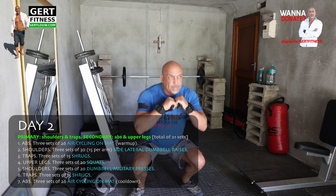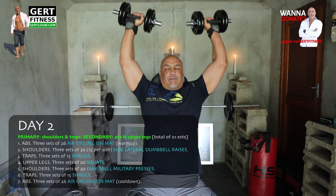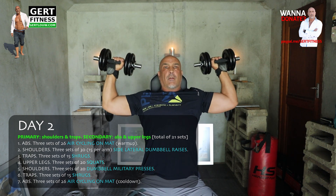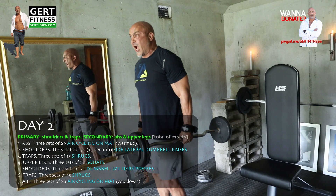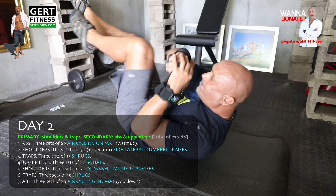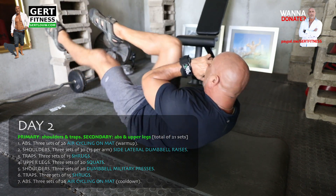Upper legs: three sets of 20 squats. Shoulders: three sets of 20 dumbbell military presses — with the military presses I keep my bench in an upright adjustable position to help support my back. Traps: three sets of 15 shrugs — again using two barbells or dumbbells, just as good. Abs: three sets of 26 air cycling on the mat — that's considered your cool-down.